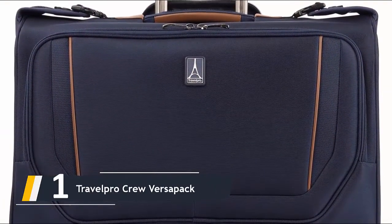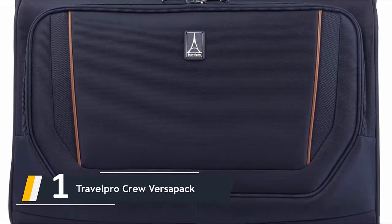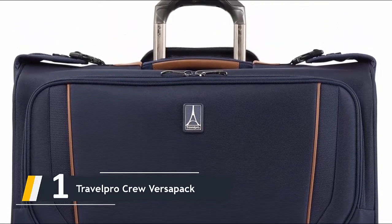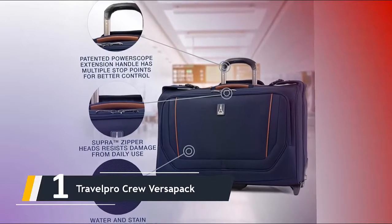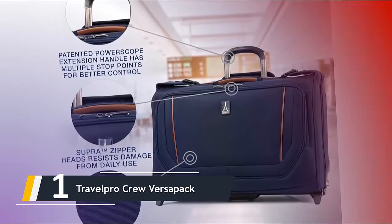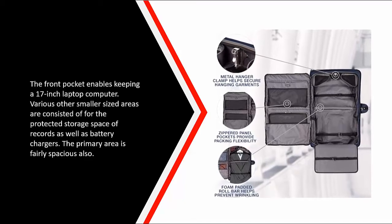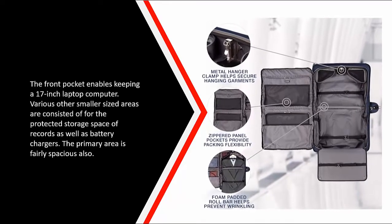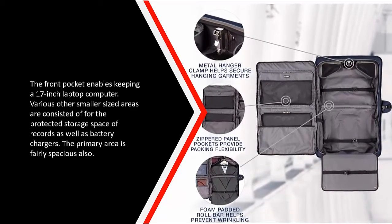And finally, the number one on our list is the Travel Pro Crew Versa Pack. The Travel Pro 19-inch carry-on is a very well-reviewed and budget-friendly spinner laptop carry-on. The front pocket allows storing a 17-inch laptop, and other smaller compartments are ideal for the secure storage of documents and chargers. The main compartment is fairly spacious as well.